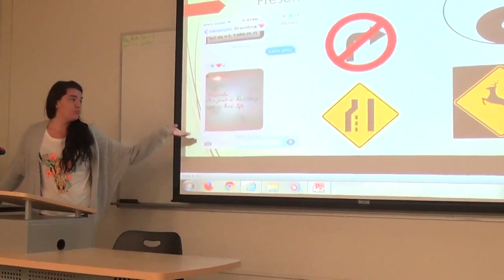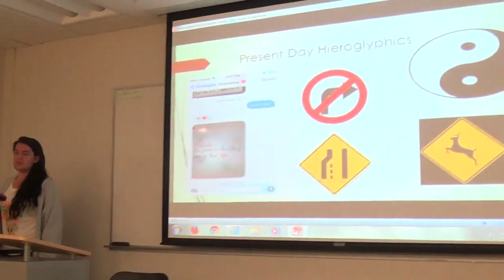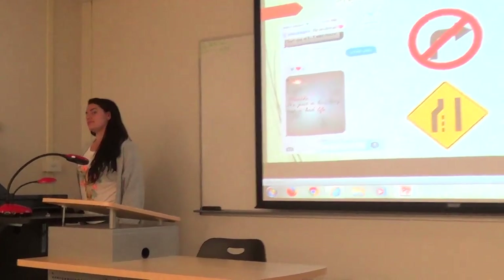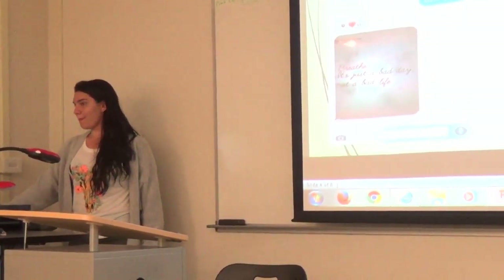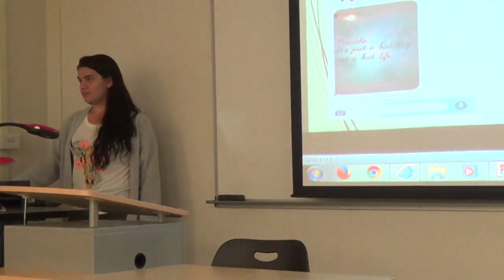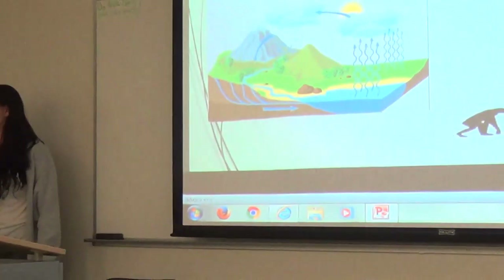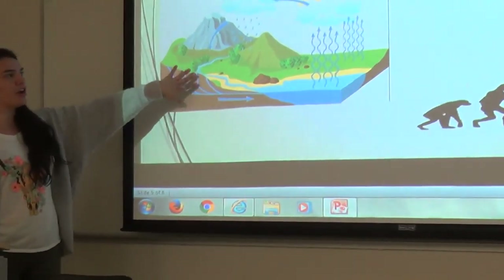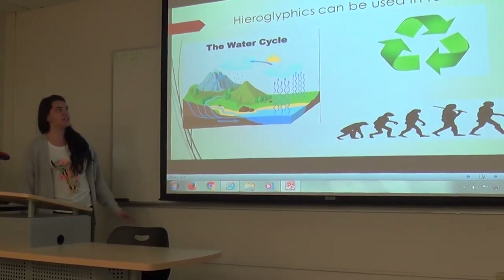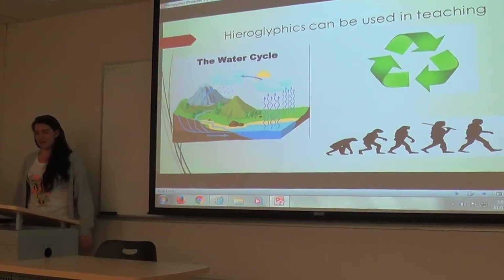We obviously have hieroglyphics in present-day, so why is that relevant to us specifically? Can anybody think of that? Because we use those to represent things or kind of explain what we're trying to make? Yeah, because we can teach with them. Here are just a few examples, like the water cycle, recycling, evolution — these are all concepts and ideas that are summarized to help us understand better.